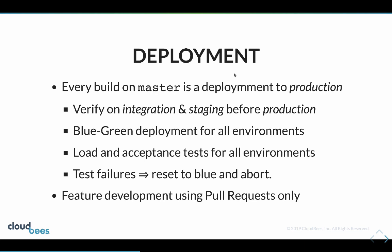Before it ends in production we verify on integration and staging. We use blue-green deployments for all environments and do load tests for all those environments. When we have a test failure we'll reset that environment back to blue.